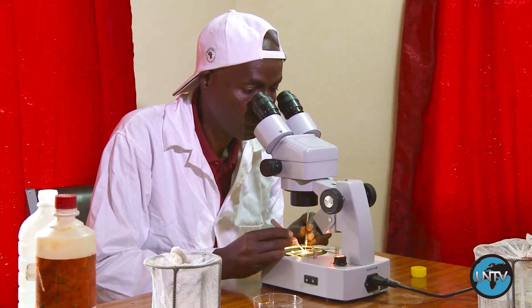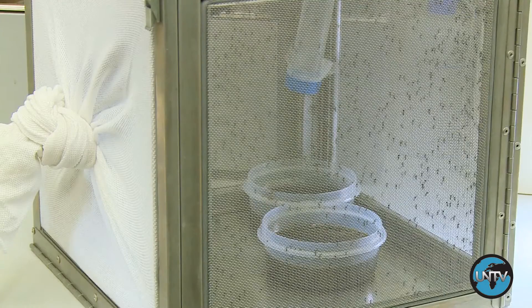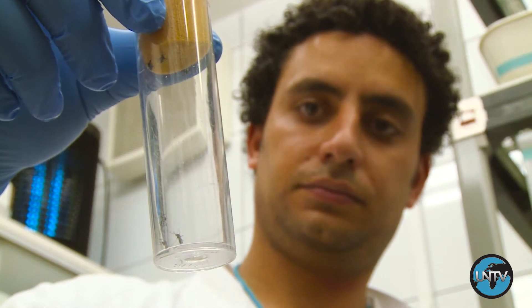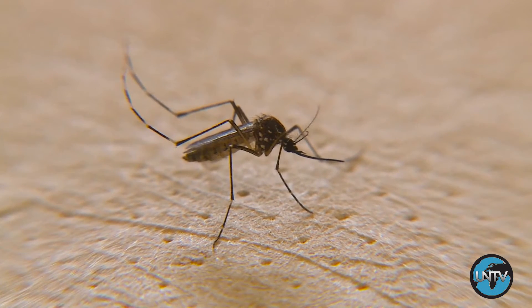Over 100,000 mosquitoes from three different species are kept here. Special attention is being given to this one, the Aedes aegypti, which is responsible for spreading the Zika virus.